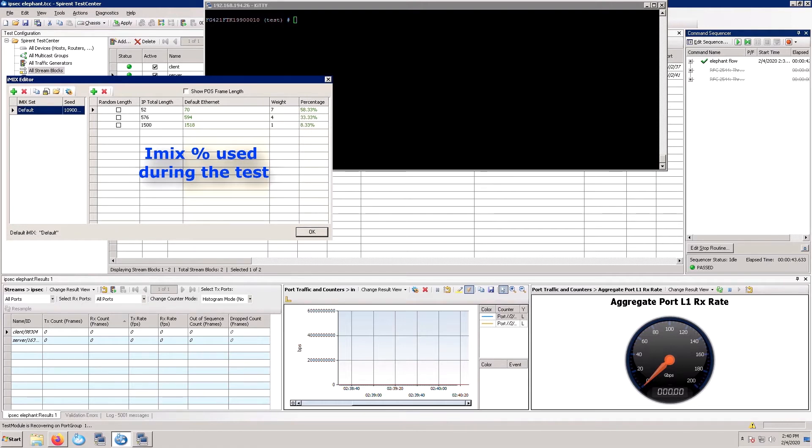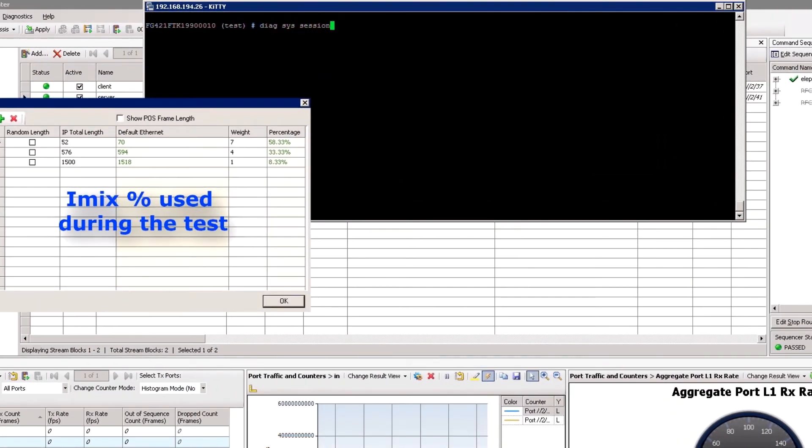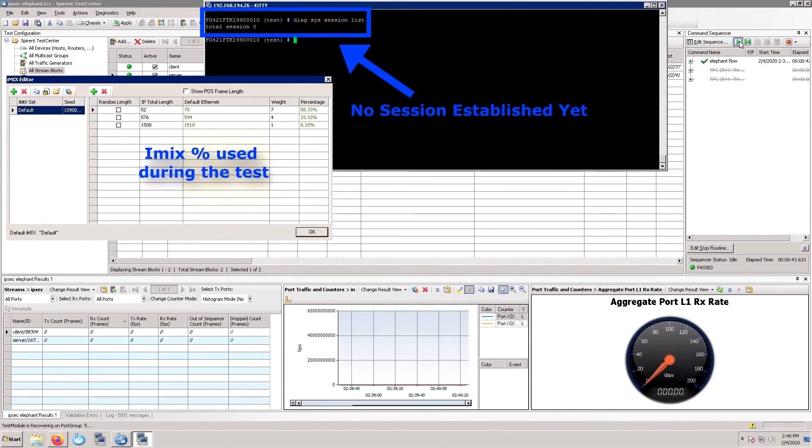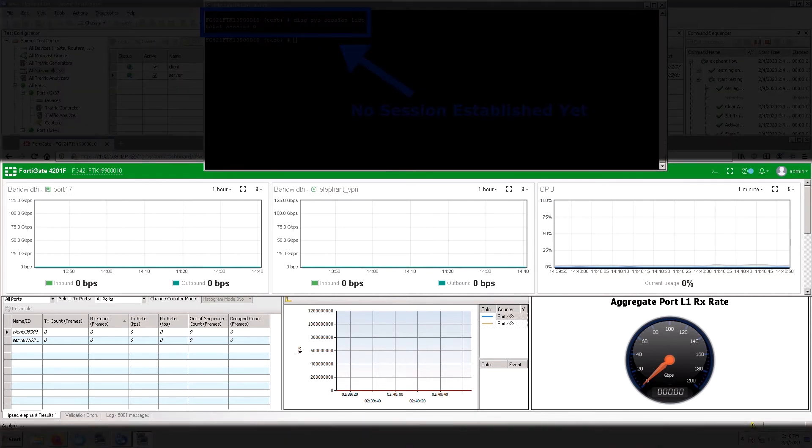What we are trying to highlight here is the performance and low latency, even with performance-intensive traffic, by using NP7. The black screen in the middle shows an SSH session to our FortiGate 4200F, and no session is established yet. As we are starting the test, we want to pay special attention to the green box in the middle, which is the GUI for the FortiGate 4200F. The middle box, ElephantVPN, shows the bandwidth of the encrypted traffic, and on the right-hand side monitors the CPU on the FortiGate. As all of this IPsec VPN traffic is accelerated by the NP7, we are not going to see any CPU utilization.